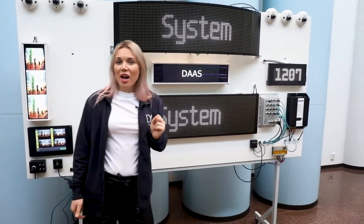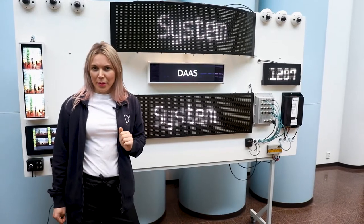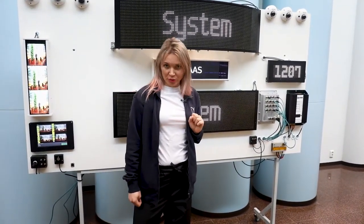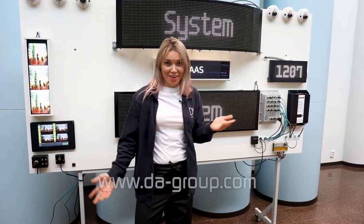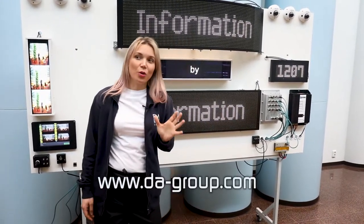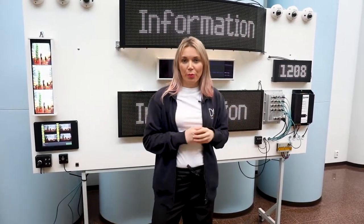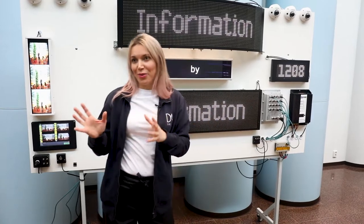You can see more information at our website for the complete range of onboard systems products, and just contact me to get a full presentation of our products for you and your company.